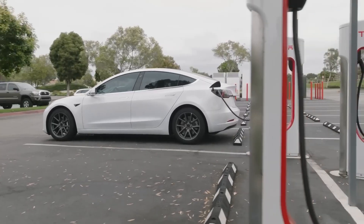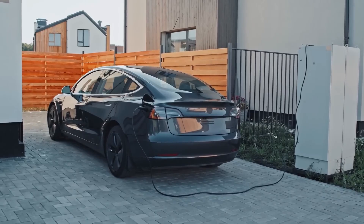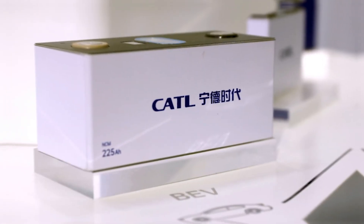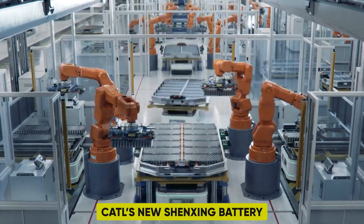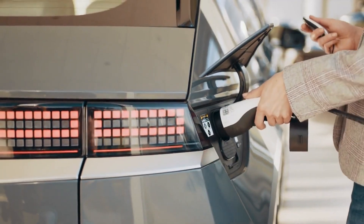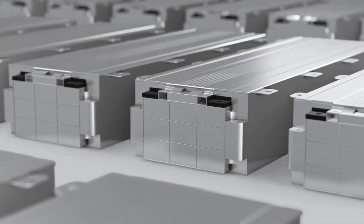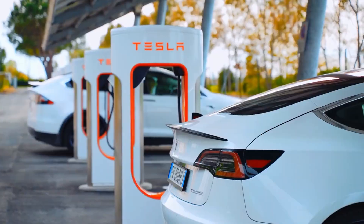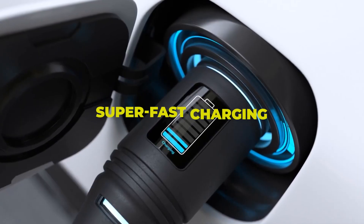Think about this situation. You pull up to a charging station, plug in your electric car, and within 15 minutes, it's fully charged. Sounds like science fiction, right? Well, CATL's new Shenxing battery, which means fast and accessible in Chinese, is making that dream a reality. This battery uses improved LFP technology, known for its safety and durability, but with a surprising twist: super-fast charging.